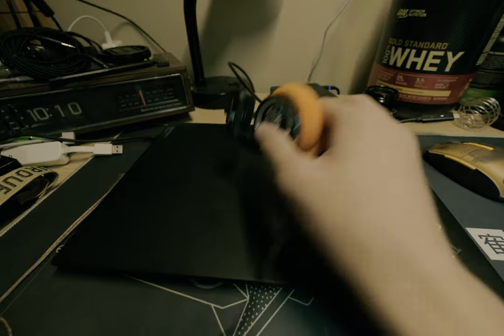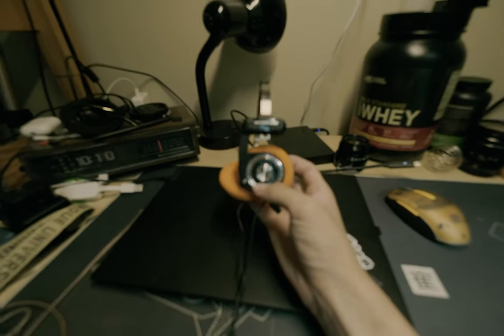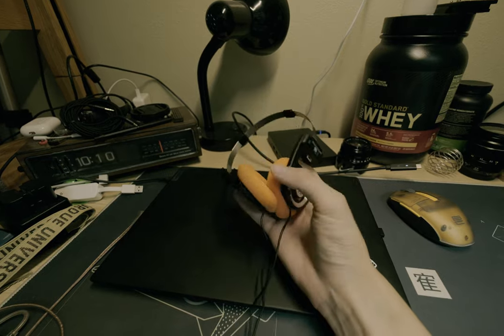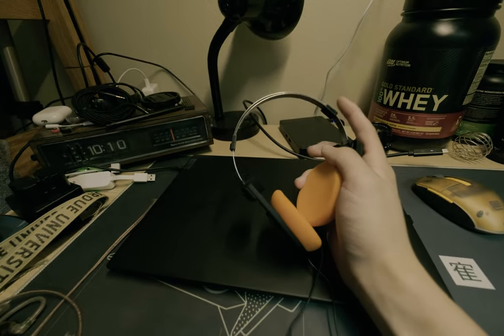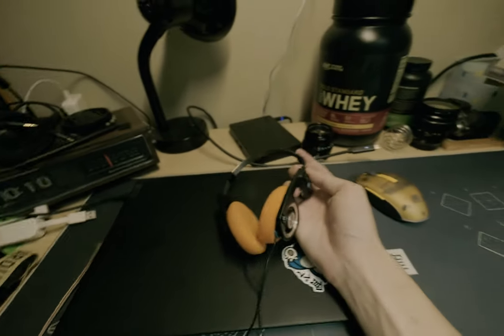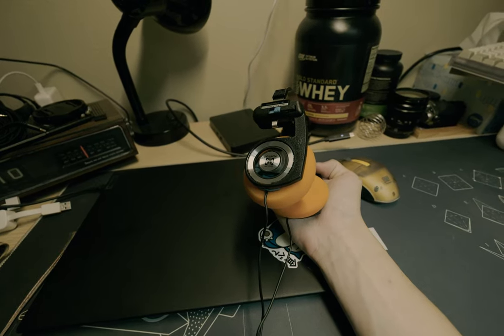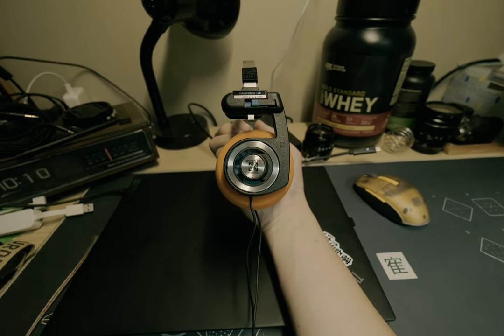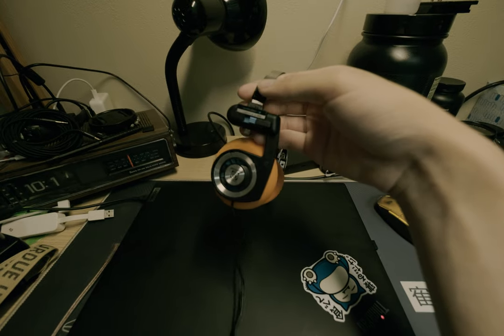The aesthetic is what originally drew me to the Porta Pros. They look very old — which they are — I think they were designed in the 80s, and I like how they stayed faithful to that design. I like old things, they look cool. That's what first attracted me to them.